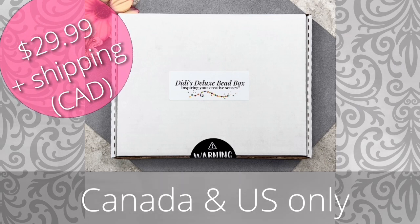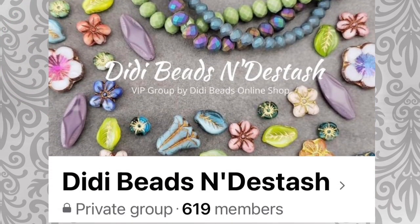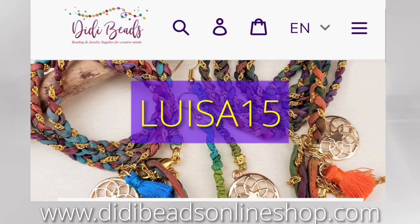If you live in Canada you'll obviously get the best shipping rates. They have a reveal day on their Facebook group on the 15th of each month, so please join their Facebook VIB group to learn about monthly new releases before they sell out. Do go to their website and check out all their products — they have wonderful pricing. I'll leave a coupon code along with their website address down in the description. The coupon code is LOUISA15 and it gives you 15% off your first order towards 90% of the website listings.